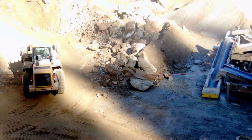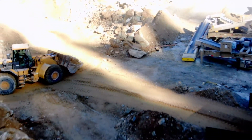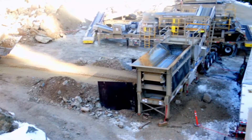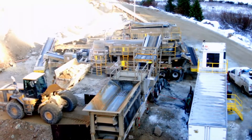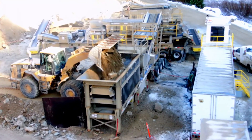I happened to be standing outside the post office in Wiat when this stone crushing plant came by. It's not every day you see these huge machines come through our little town of about 400 people.